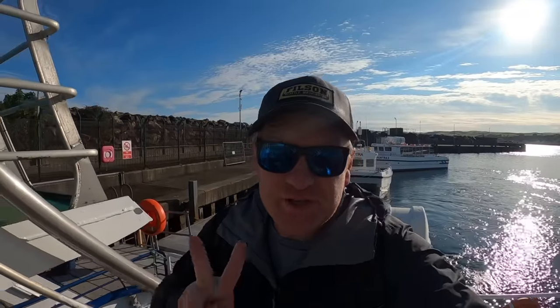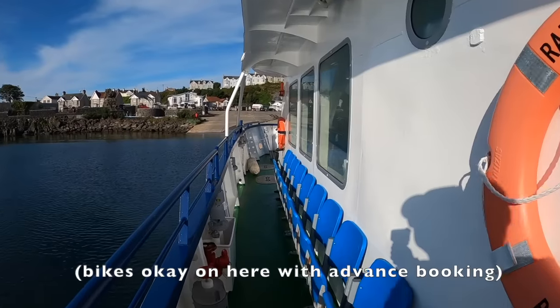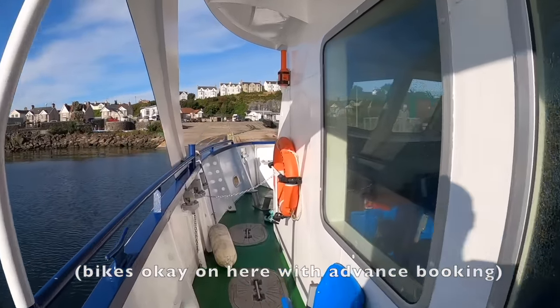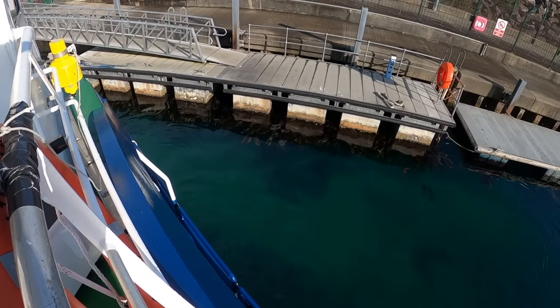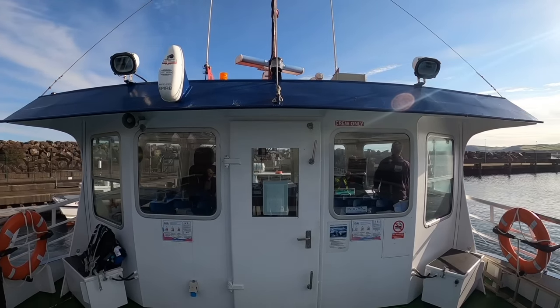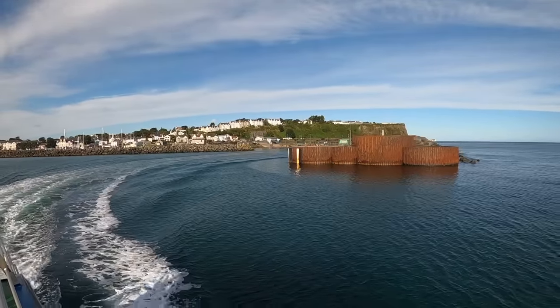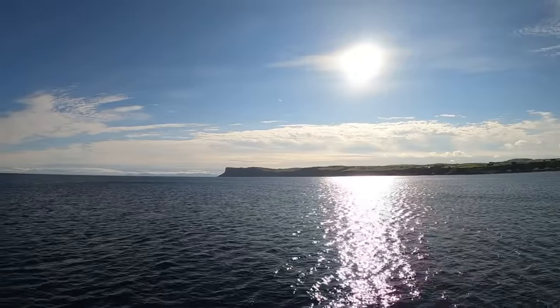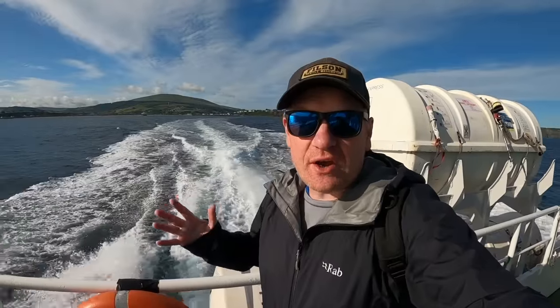I just got checked in and there were only two of us on the list — I almost had this boat to myself. There are a couple of boats out to Rathlin. This is the express but I think there's a slower boat as well that you could take your car on, maybe a bike. Well there's not much doubt about it — we're on the express service.